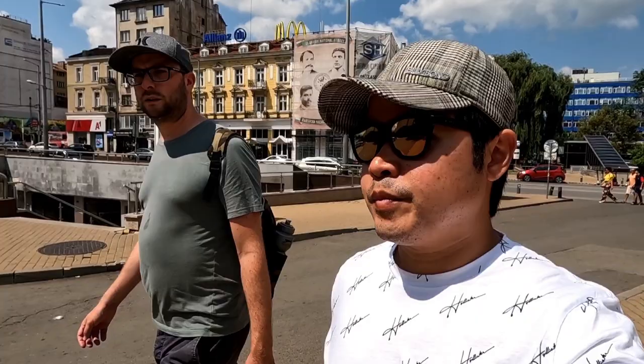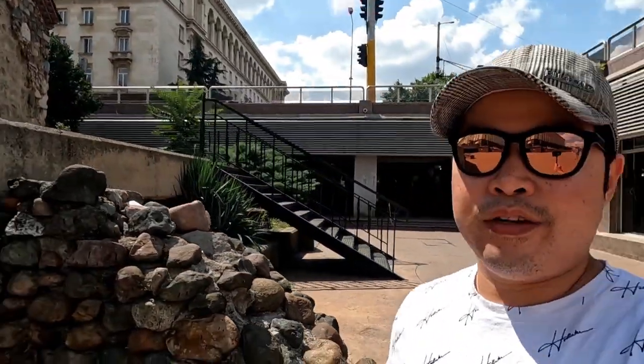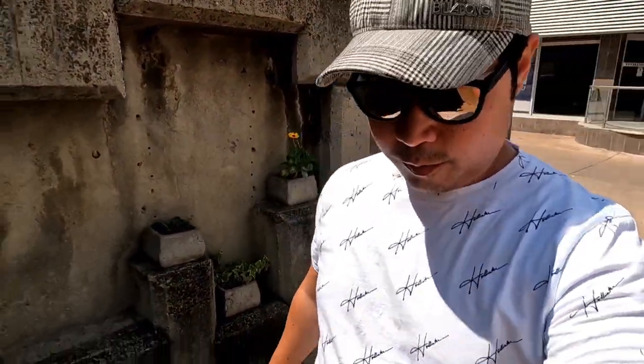We're here at the Serdika station. The building behind me is the Petka Church — one of those churches built during the Ottoman occupation. It was only allowed to be built because it's about a meter underground. All places of worship could only be built if they were like a meter underground. Let's see if we can go inside.